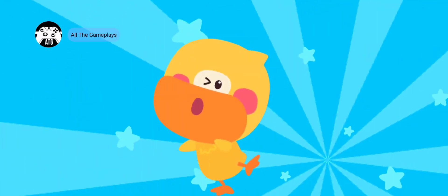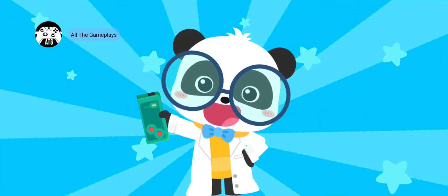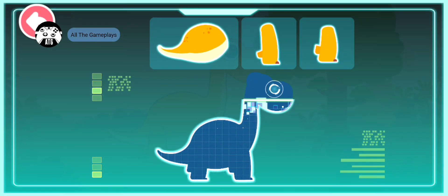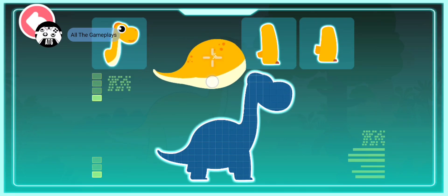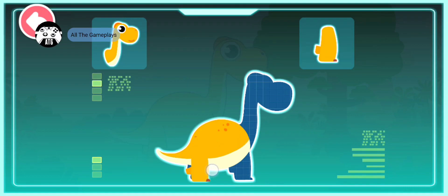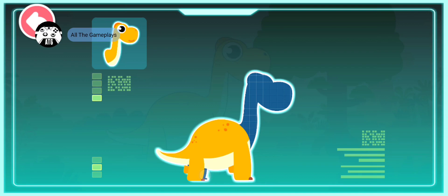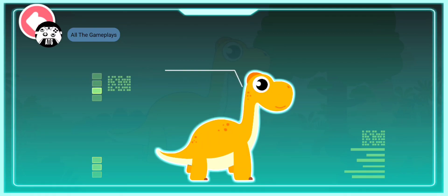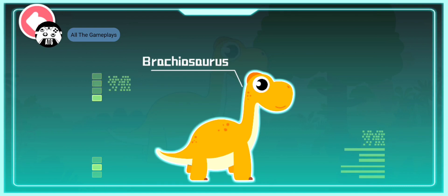The world is amazing! Let's keep learning, smart tablet! A body as huge as a mountain, strong forelimbs, strong hind legs, a long neck — Brachiosaurus! Brachiosaurus existed 150 million years ago during the Jurassic period. It is a huge herbivorous dinosaur.